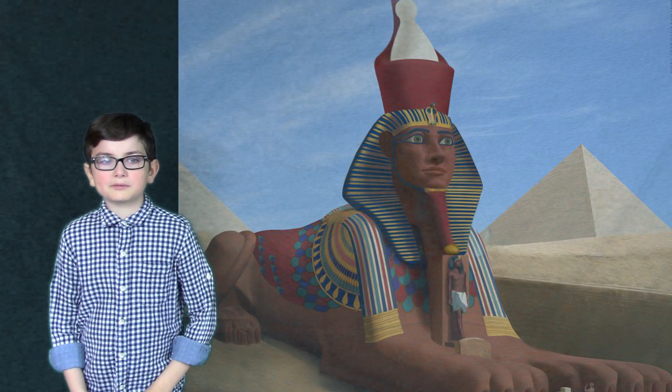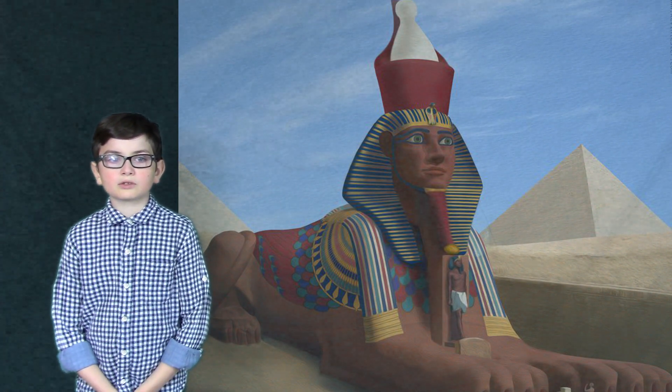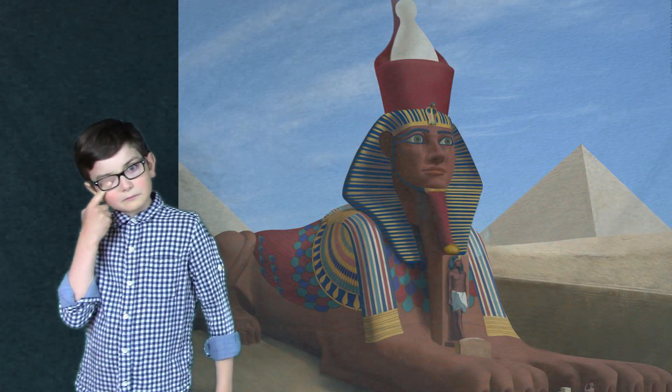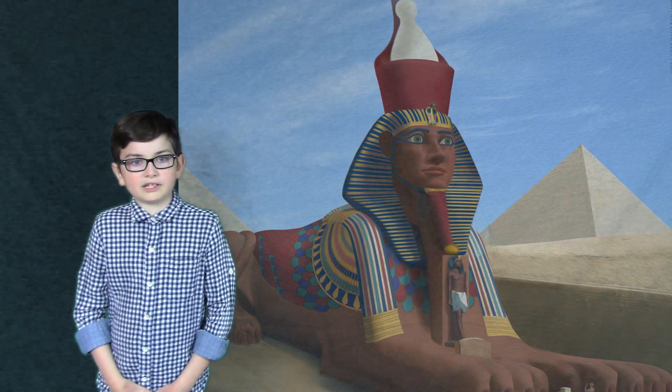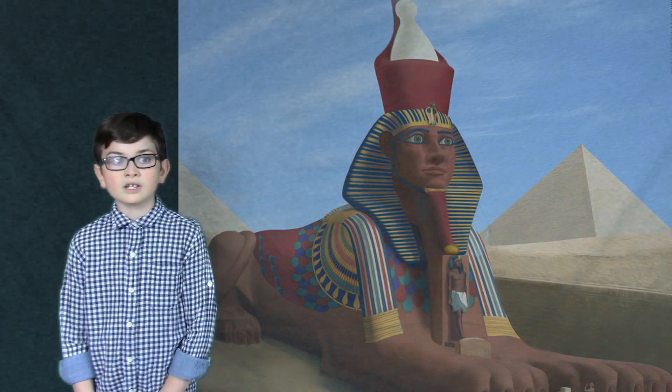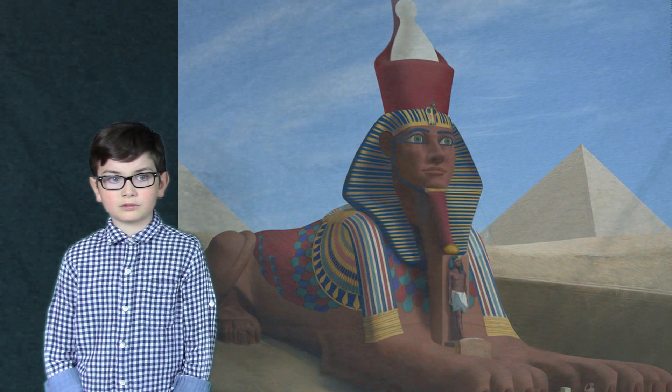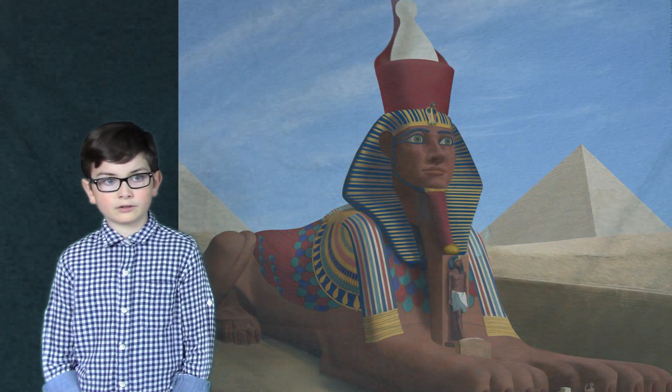Some experts say that the Sphinx was brightly painted with a beard. The Sphinx is thought to be carved to represent the pharaoh Khafre or his father King Khufu.